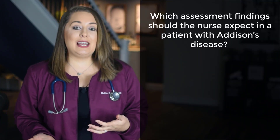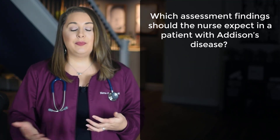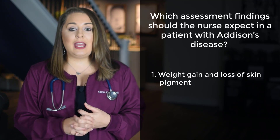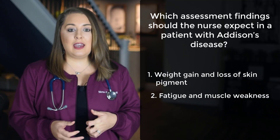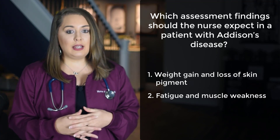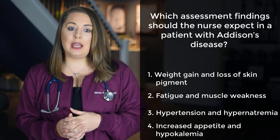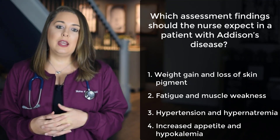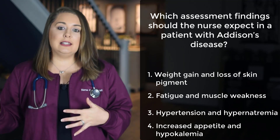The question reads: which assessment findings should the nurse expect in a patient with Addison's disease? Option 1: weight gain and loss of skin pigment. Option 2: fatigue and muscle weakness. Option 3: hypertension and hypernatremia. Option 4: increased appetite and hypokalemia. Let's review the disease etiology of Addison's disease to work through this.